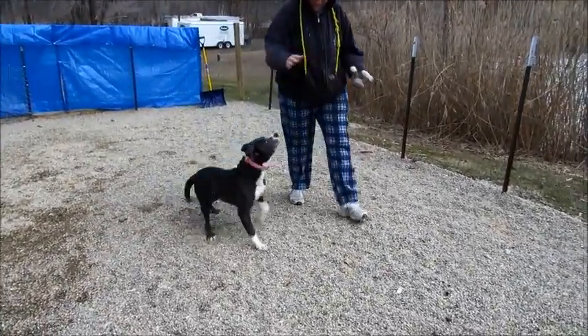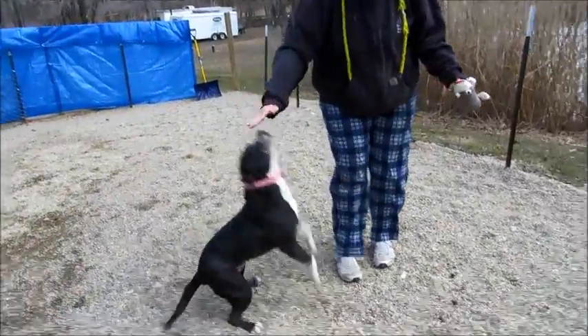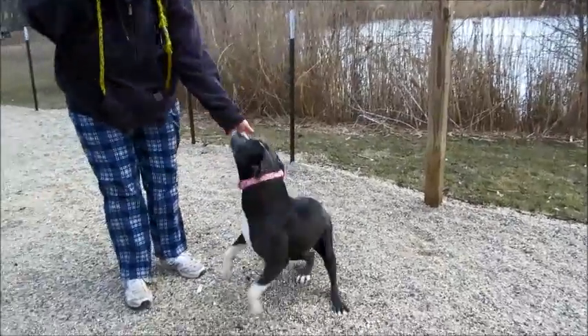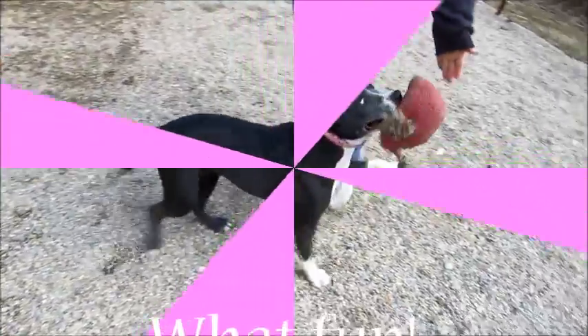She's really cute. I love her white chest and stomach. She just wants to play. So come by and meet our sweet Nana. She definitely needs an active family because she loves to play and have fun. Thanks for watching. Bye-bye.